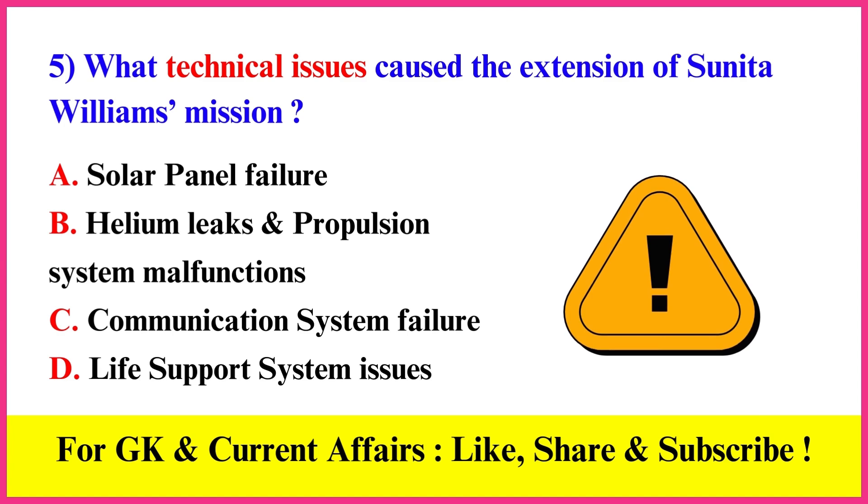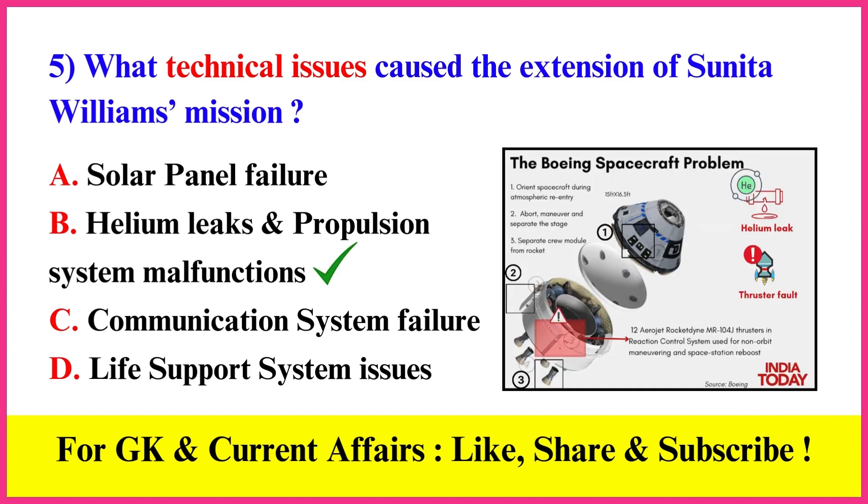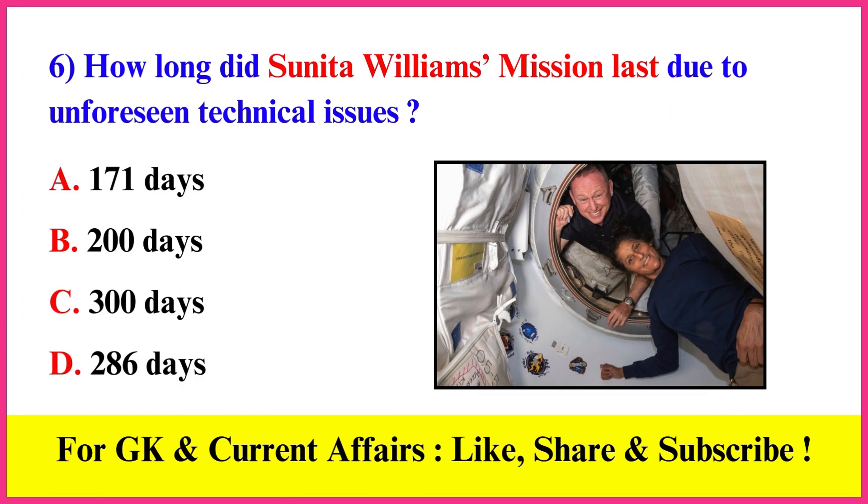What technical issues caused the extension of Sunita Williams' mission? Correct answer B: Helium leaks and propulsion system malfunctions.